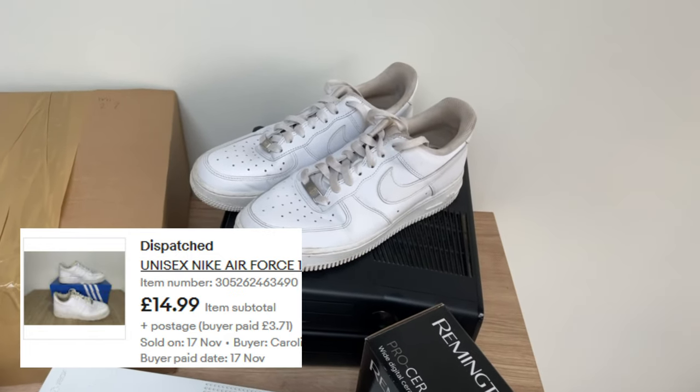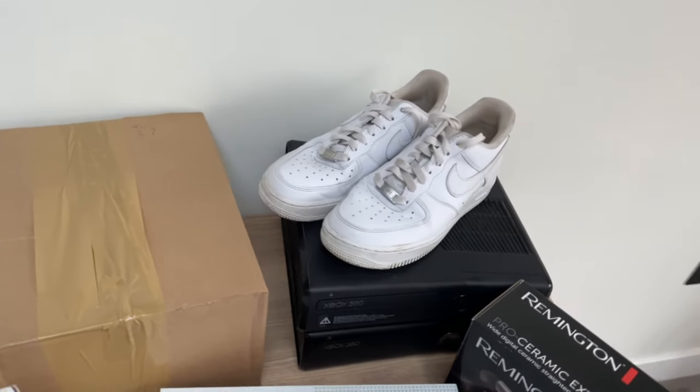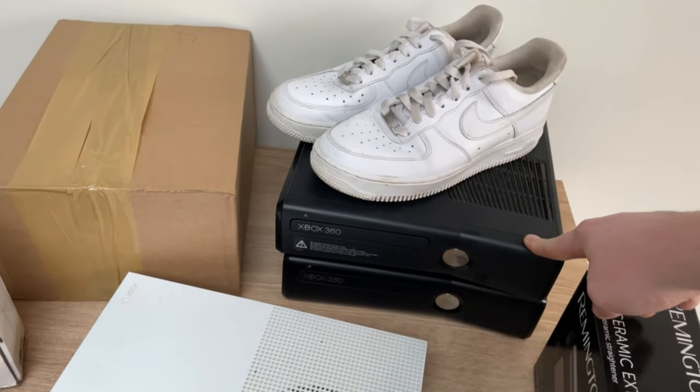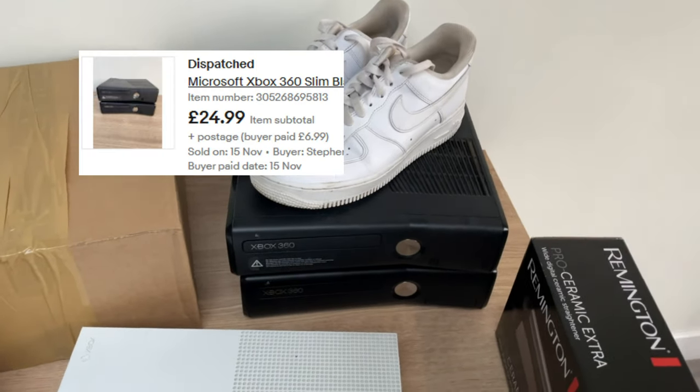It's weird because it was actually up for £8.50 at one point, but just by ending the listing and creating a new one, sometimes it does help boost it up on the feed. Also, two untested Xboxes — I've misplaced or sold the power supplies, so they're untested. They sold for £30 to £32, I'll pop screenshots up on screen.